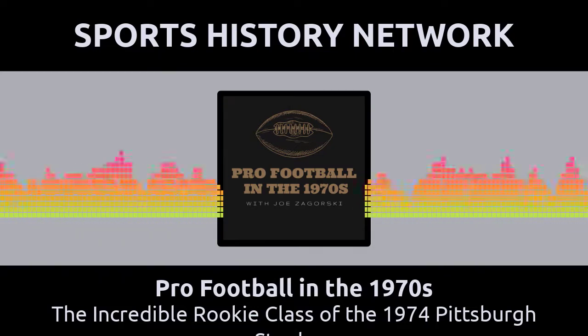But before we do, I'd like to say that this episode of Pro Football in the 1970s is dedicated to the late Frank Redding, who sadly passed away just before Super Bowl 56. May he rest in God's eternal peace.